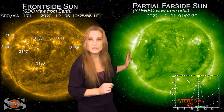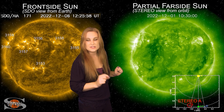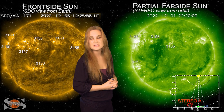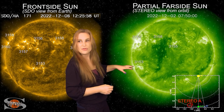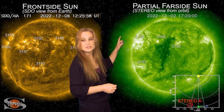The nice thing though is as we take a look at the far-side disk — this is STEREO-A and it's looking at the disk just a little bit from the side — you can see that big coronal hole. That's the one that's going to be sending us some fast solar wind over the next couple days. And again, you can see region 3153 in the south.